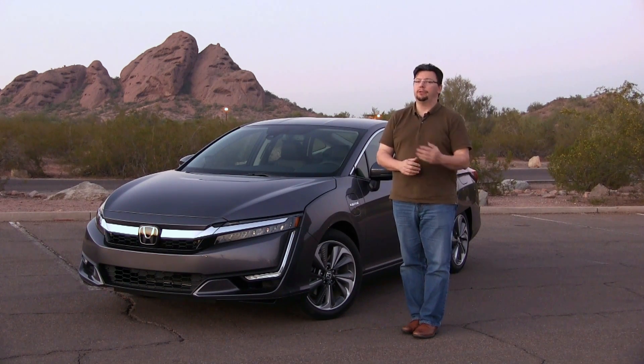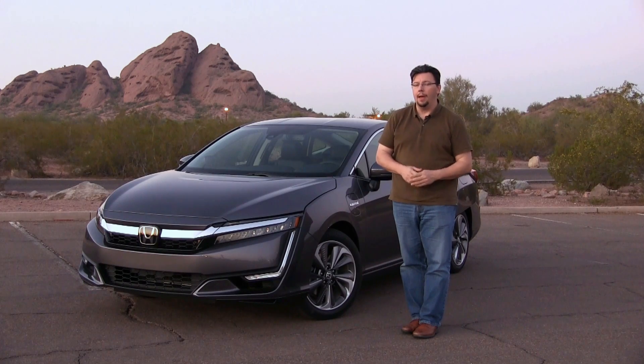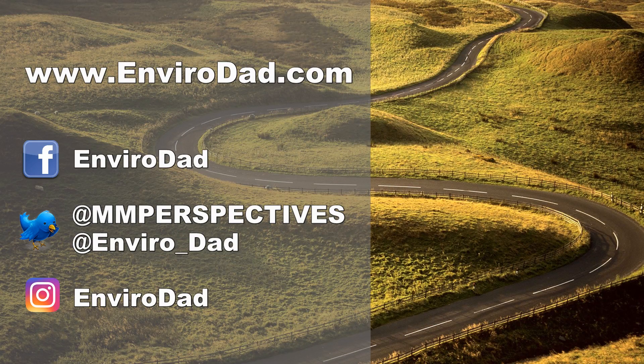But that's it for this first drive review of the Clarity Plug-in Hybrid. I hope you enjoyed it. And from Scottsdale, Arizona, for EnviroDad.com, I'm Eric Novak. Thanks for watching. There are plenty of ways to keep connected with me, so check out some of my social media links, suggested videos, and I'd really love it if you subscribe to my YouTube channel. I'll see you next time.